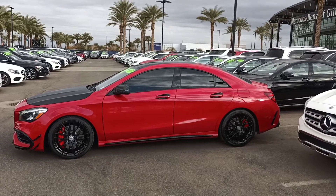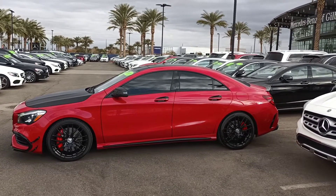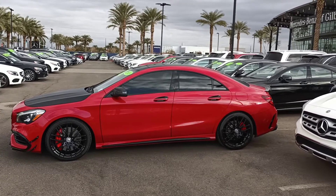Hi, this is Jamie with Mercedes-Benz Gilbert, Arizona and our 2018 Mercedes-Benz AMG CLA 45.